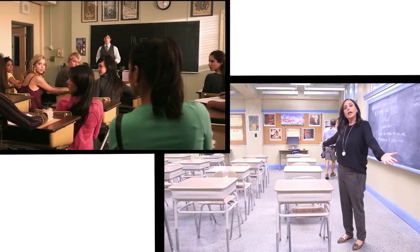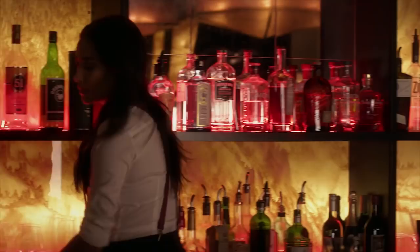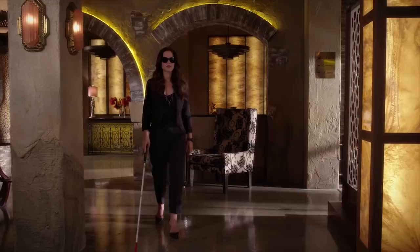Welcome ladies and gentlemen to the Radley Hotel. Many secrets have been told. Lies have been told. Threats have happened. Hello, welcome to the Radley. This used to be an insane asylum but it's not anymore. The rooms are beautiful. Gorgeous.